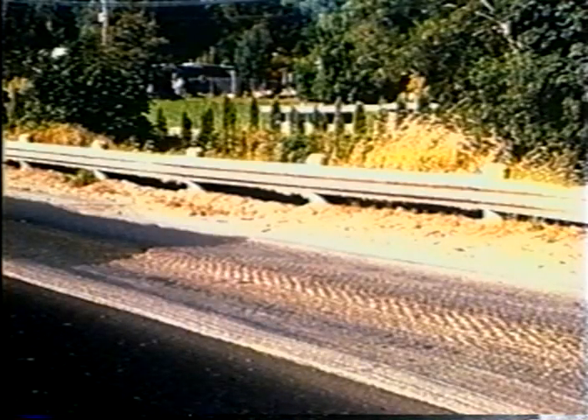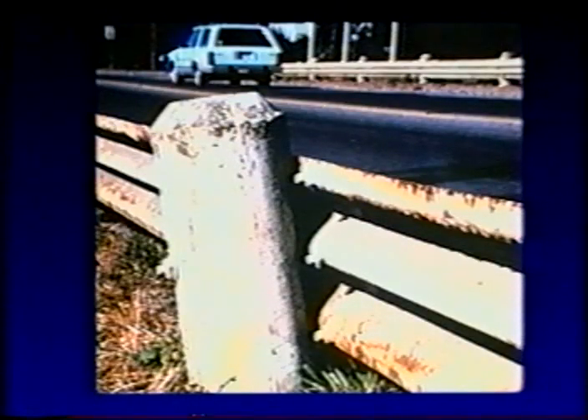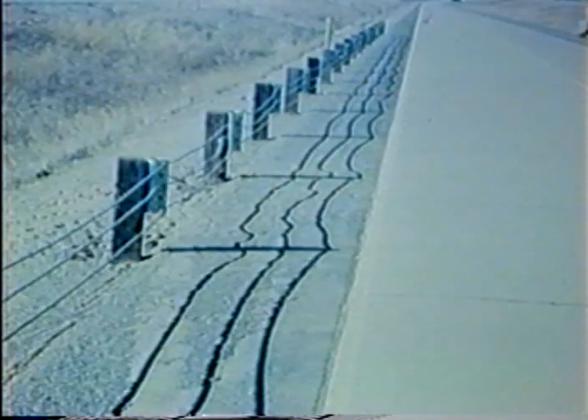Some effort was made to strengthen the rail sections, but it still produced the same pocketing effect on the concrete posts. Cable guardrail with wood posts was used with some success, but pocketing still occurred when the guardrail was impacted with smaller cars. Finally, the current W-beam section was adopted.